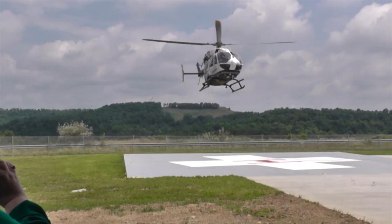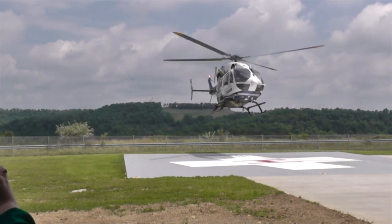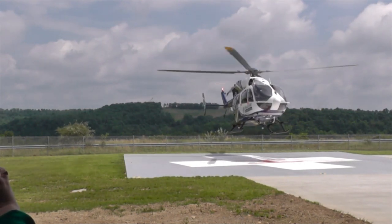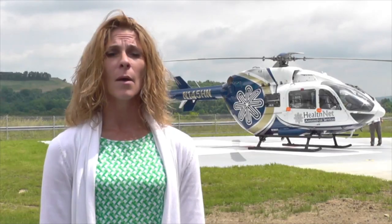We were very fortunate to be able to find this piece of land here in Mon County, which is very difficult to find. Mon County is a growing and prospering area, and we were in search of keeping Health Net Air Medical in Mon County due to the proximity to Ruby Memorial Hospital.